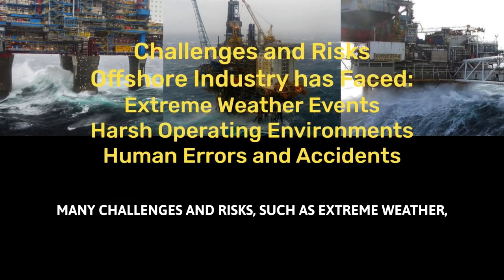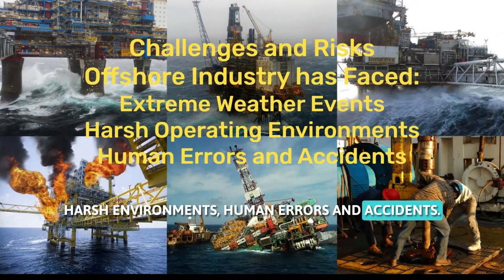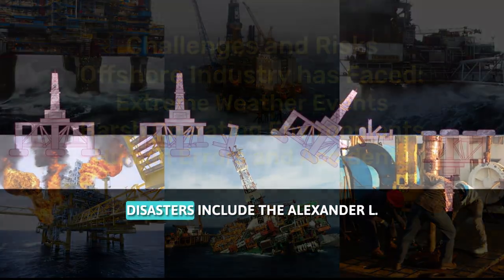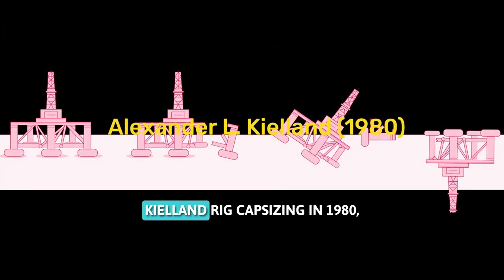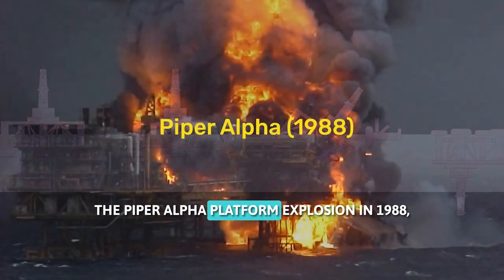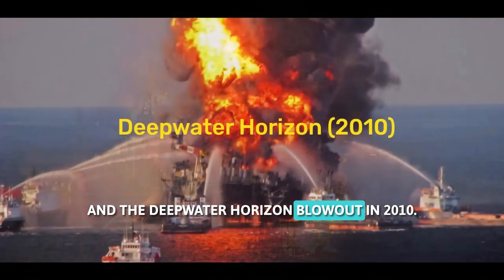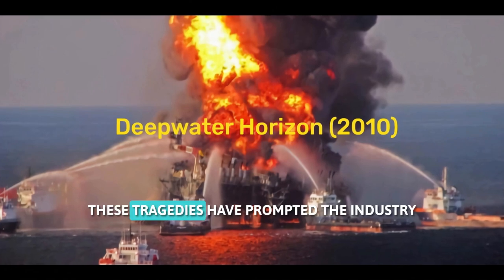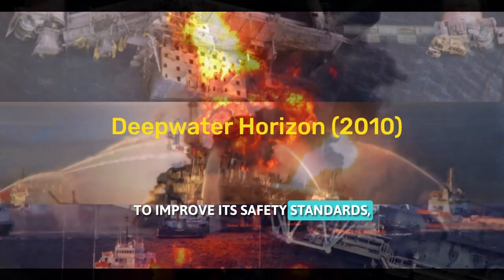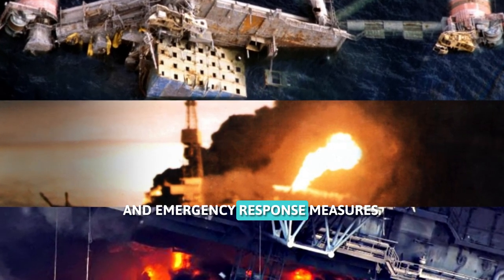Offshore development and installation technology has also faced many challenges and risks, such as extreme weather, harsh environments, human errors, and accidents. Some of the major offshore disasters include the Alexander L. Kielland rig capsizing in 1980, the Piper Alpha platform explosion in 1988, and the Deepwater Horizon blowout in 2010. These tragedies have prompted the industry to improve its safety standards, inspection and maintenance protocols, and emergency response measures.